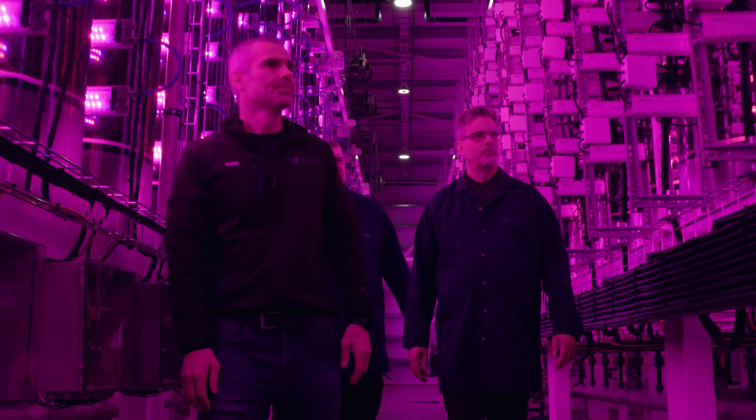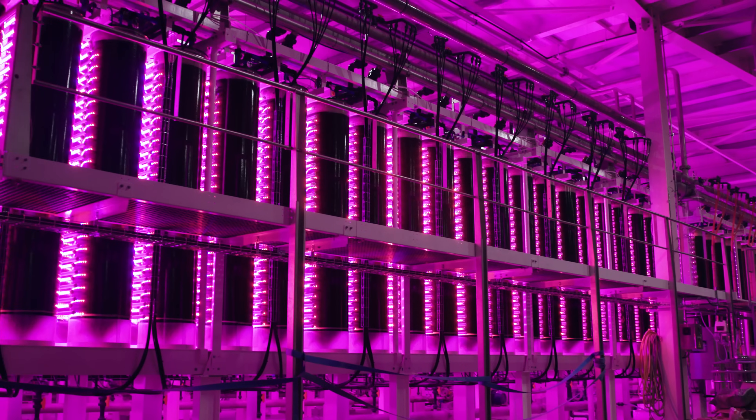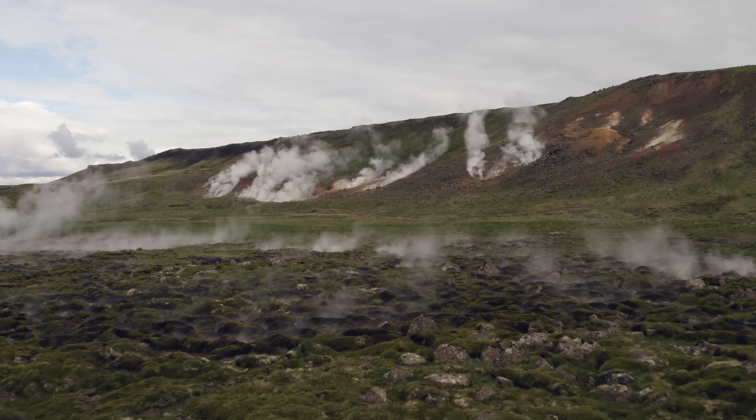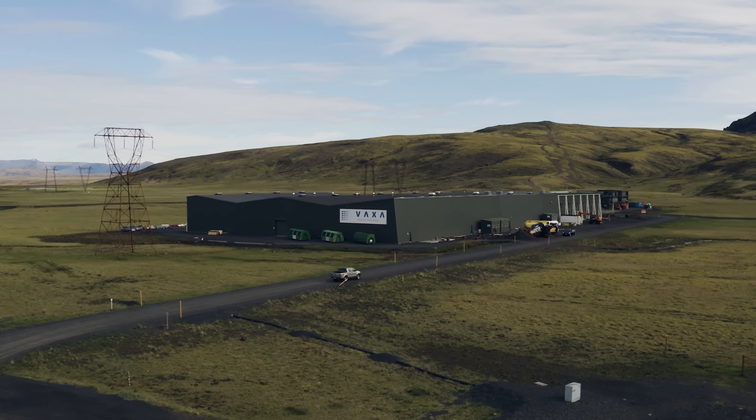Here algae is grown in clean and neatly designed containers with not a sea creature in sight. Located next to a geothermal power plant, the farm recycles energy to minimize its environmental impact.